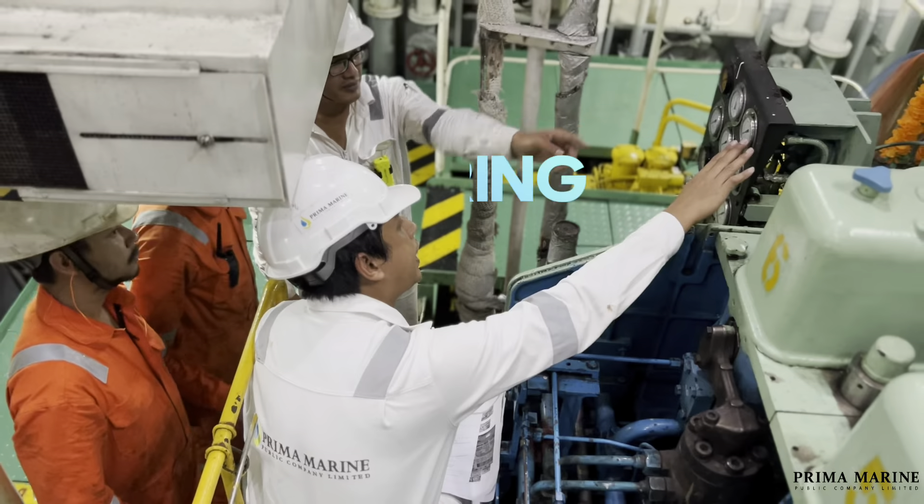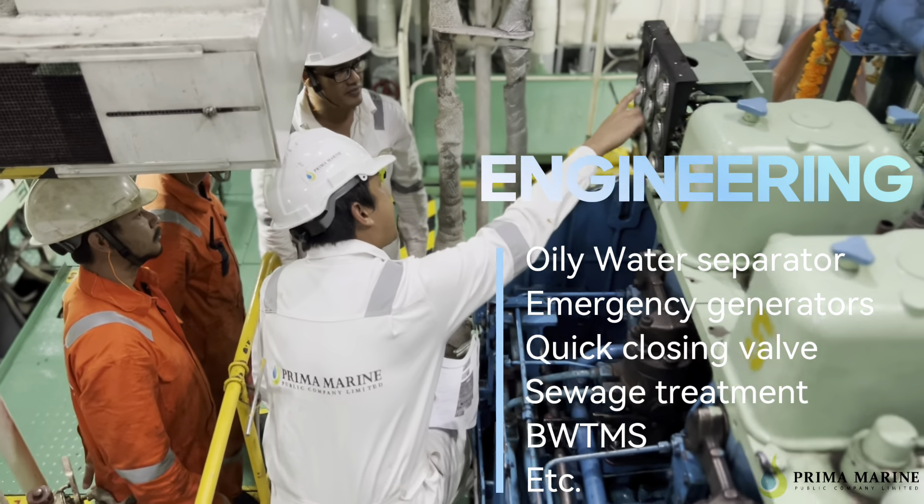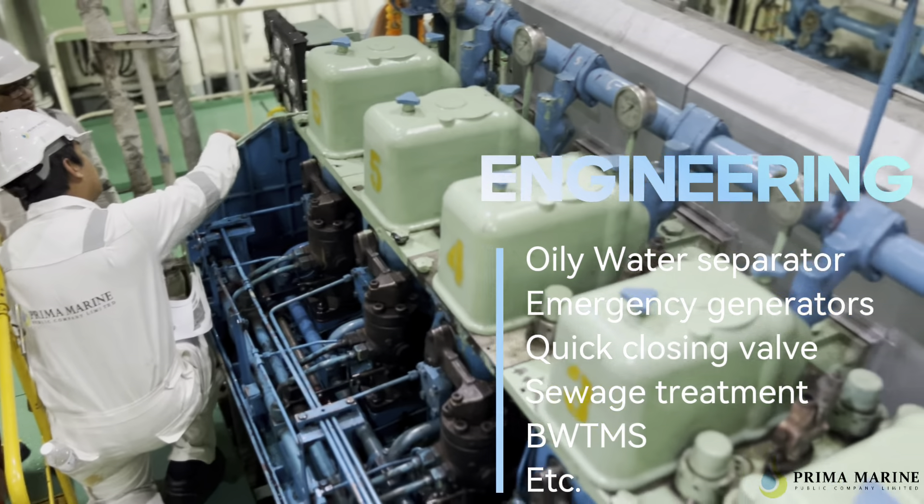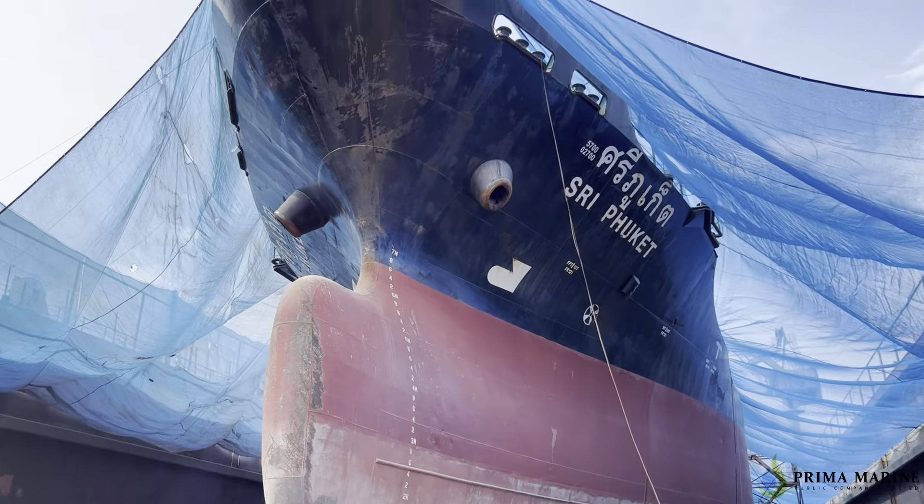Furthermore, our plan is that experienced shorepersons attend onboard to provide training for ship staff, to ensure crew onboard are able to handle operations effectively with best practice.